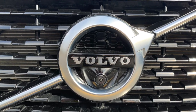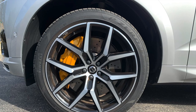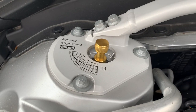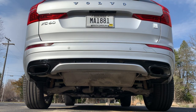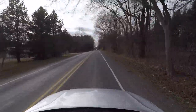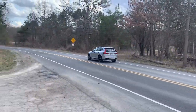The T8 Polestar Engineered is the highest XC60 trim in the lineup, above the Momentum, R-Design, and Inscription models, which means you get 21-inch wheels rolling on summer tires, a front shock tower brace, Akebono brakes, and Öhlins shocks. It's powered by a supercharged and turbocharged 2.0-liter inline four-cylinder engine producing a peak output of 328 horsepower and 317 lb-ft of torque, as well as an electric motor producing 87 horsepower and 177 lb-ft of torque, combining to produce 415 horsepower and 494 lb-ft of torque.